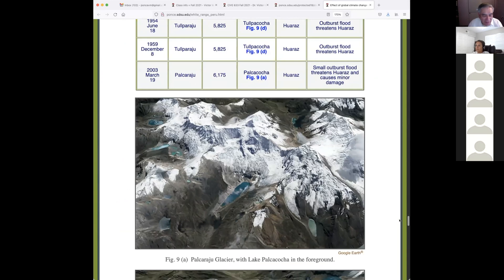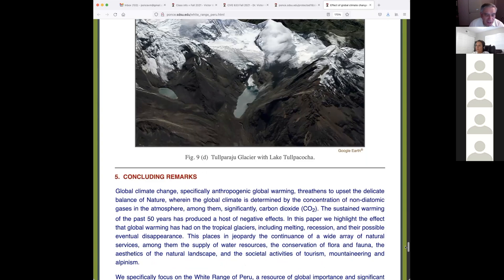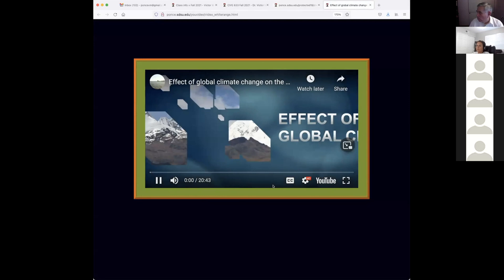I'm showing some of the more important lakes that have generated GLOFs, and the final remarks we are already familiar with. Now I'm going to show the video that was produced by Jana under my direction — she added her own artwork. It's a 20-minute video and I think we have exactly the time for it.